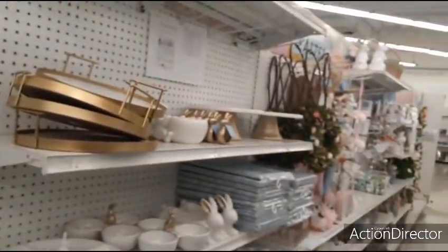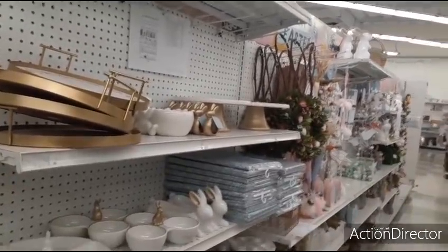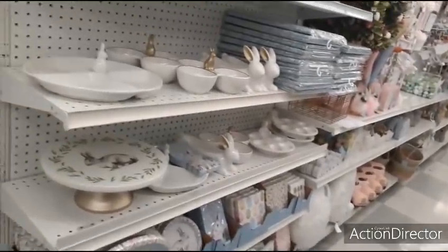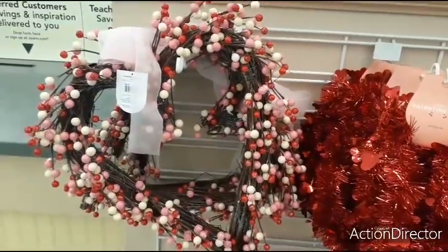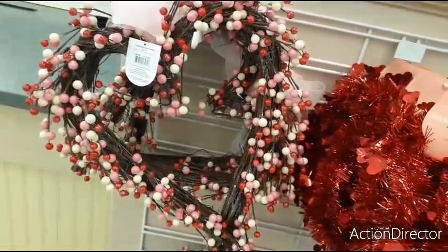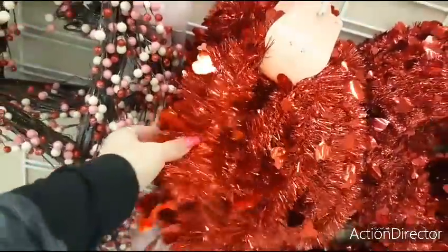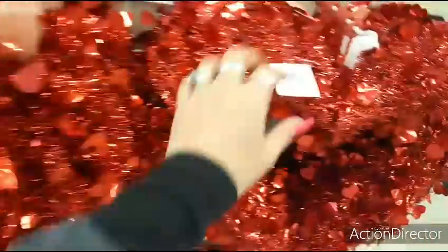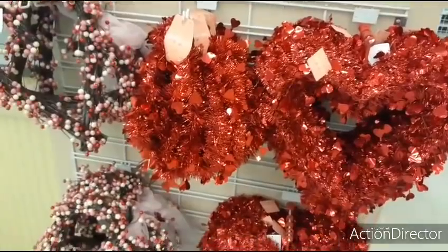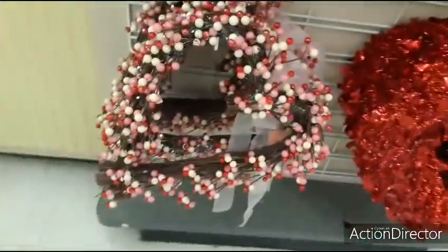Obviously they're going to be putting more out for Easter. But they just have a lot more out for Easter than they do Valentine's Day — I'm not sure why. But let's go check out Valentine's Day since we're here. They do have this wreath for $39.99 — and that's what that's going to look like. That's a cute wreath, just way too expensive.